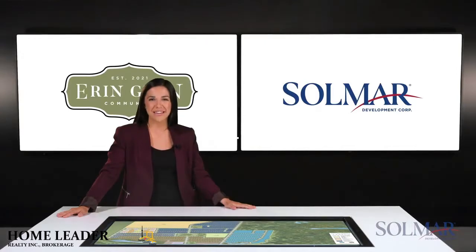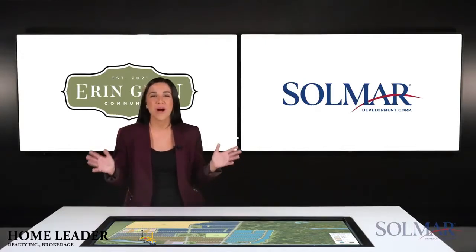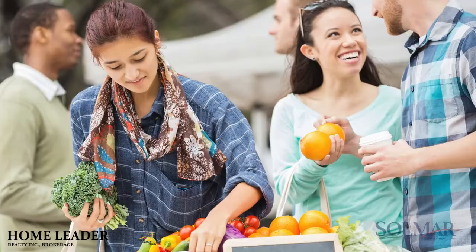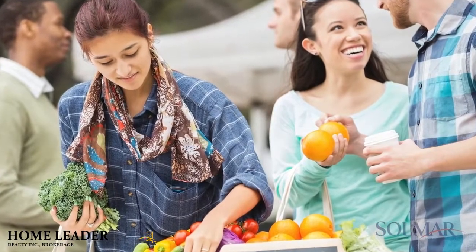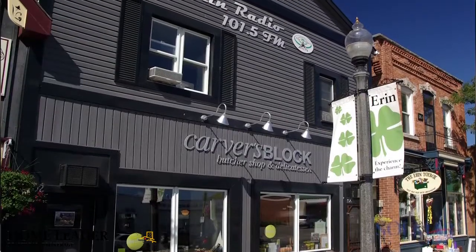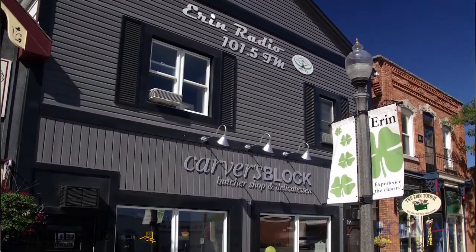When we launched Erin Glen in May, we had an overwhelming response and we rapidly sold out of our first phase. Erin Glen is a desirable, one-of-a-kind, complete community where you can experience a new kind of connection.